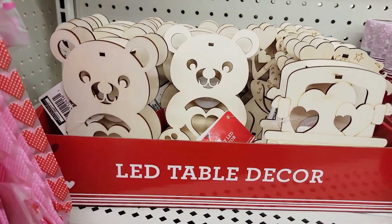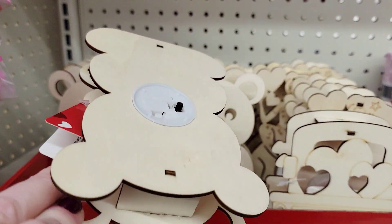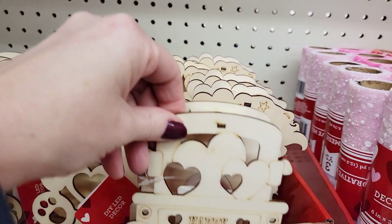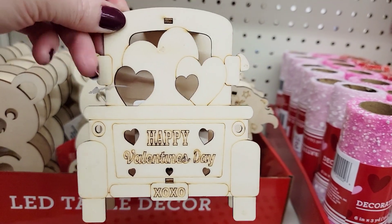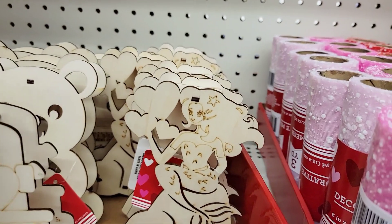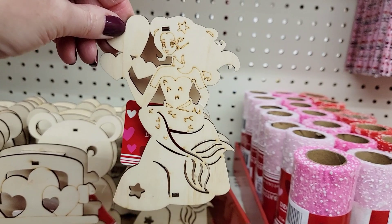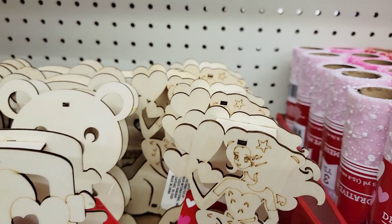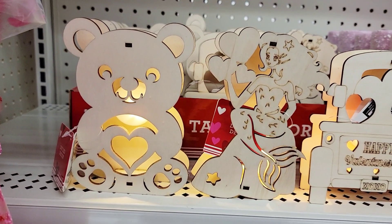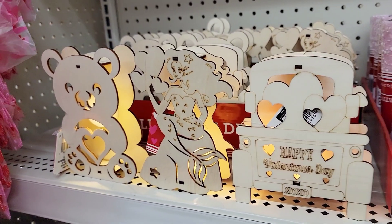These are the LED table decor — little wood light-up figurines. Here we have the bear holding a heart, and then the truck that says 'Happy Valentine's Day' with XOXO on the license plate. And a mermaid sitting on a rock holding some hearts. I'm going to turn these on to give you a better idea of what they look like — and you can always paint them too. Here they are all lit up. I think the bear lights up the best, and actually that was my favorite one.